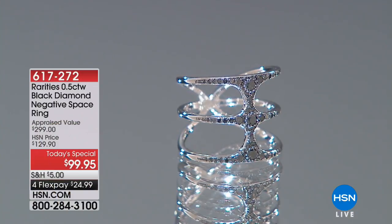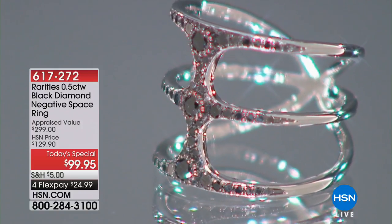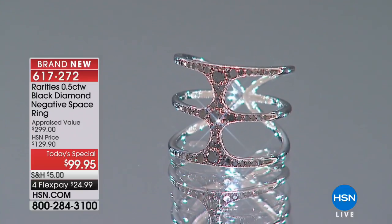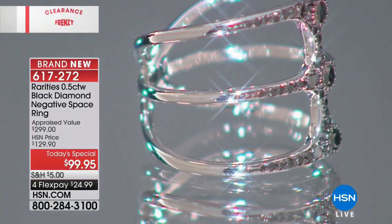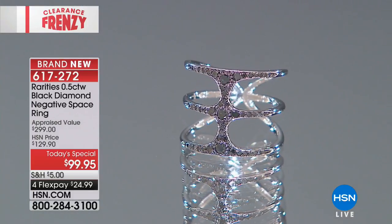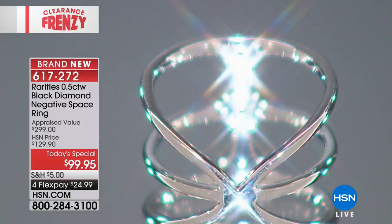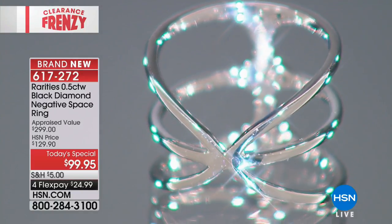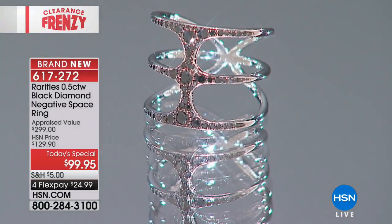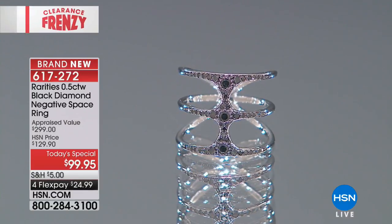We are moving into our Today Special. We gave you a little sneak peek last hour. This ring is stunning — a modern contemporary look that is dramatic and bold. I love the sultriness of those black diamonds. We're not talking about a quarter of a carat — we're talking about a half carat for $99.95. Four flexible payments of $24.99.